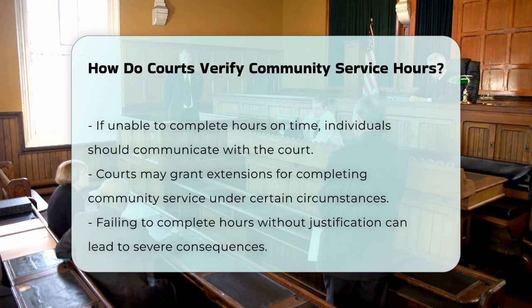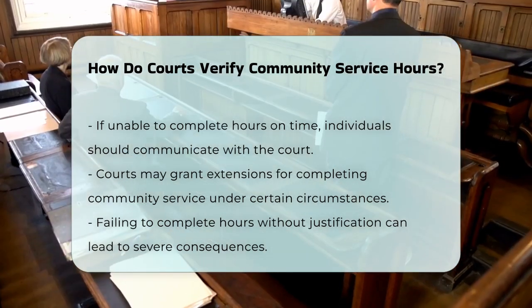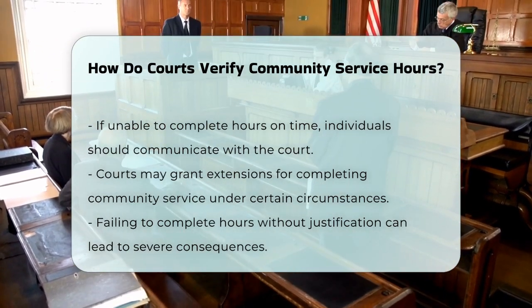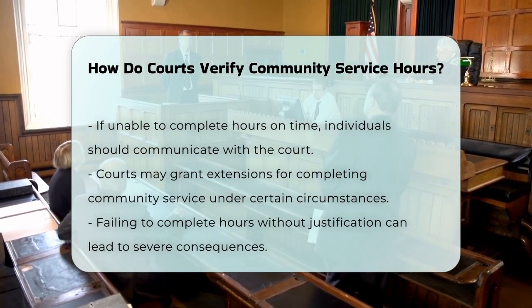So to sum it up, courts verify community service hours through detailed records from approved organizations, signed off by supervisors, and sometimes by direct verification with the organization.